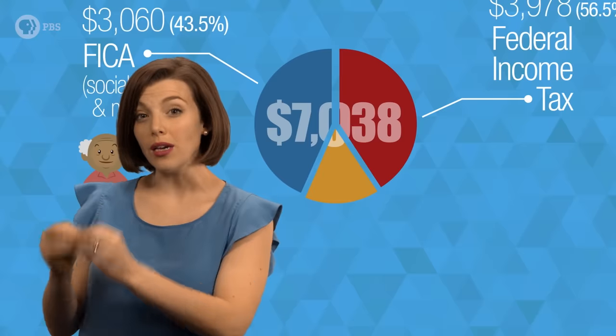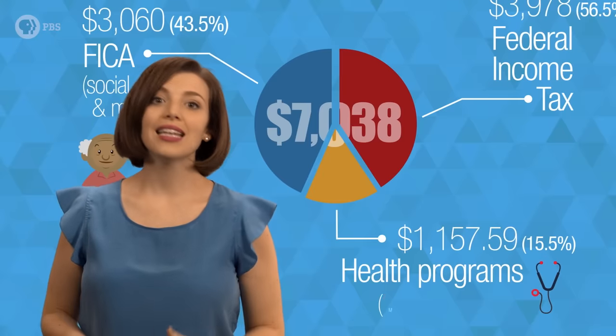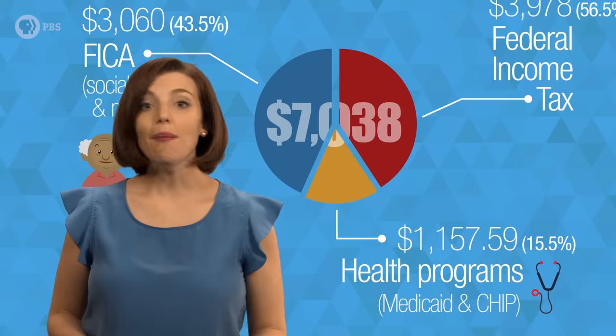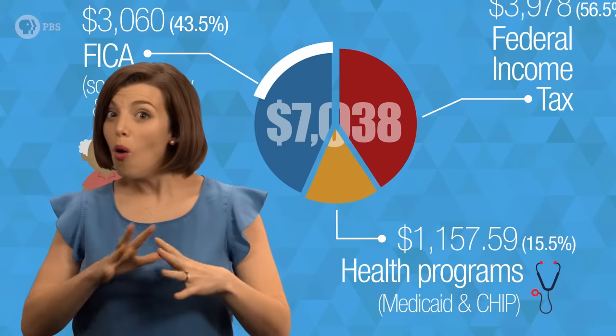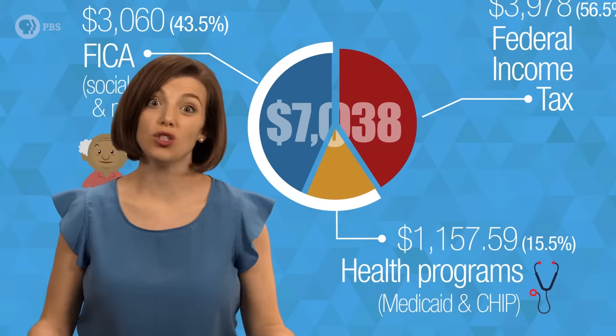The largest chunk of your federal income tax goes to medical programs that help low-income families, like Medicaid and CHIP. That means that, including FICA, almost 60% of Tabitha's federal taxes are basically going towards insurance programs.